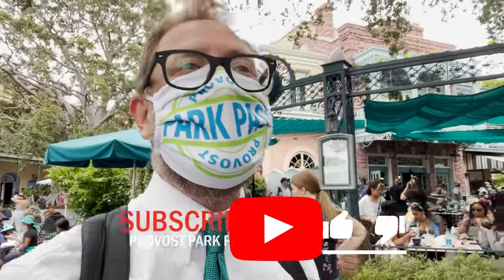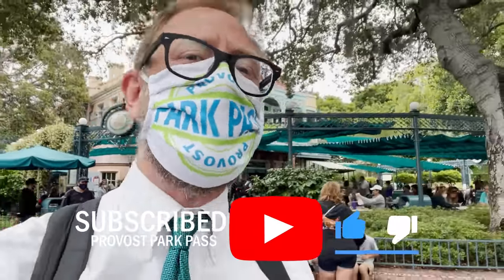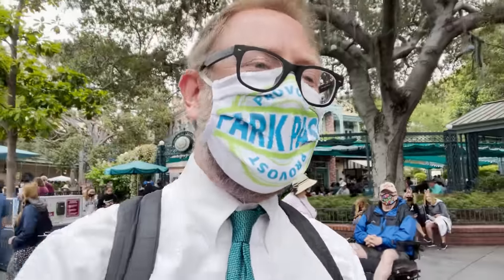If you enjoy these videos I'd really appreciate it if you hit that like button and subscribe button so you can see all the other new videos. Put in the comments what other things you want us to do — what other crazy videos you want us to do here in Disneyland. This teapot video was actually a fan suggestion, so let's do it.